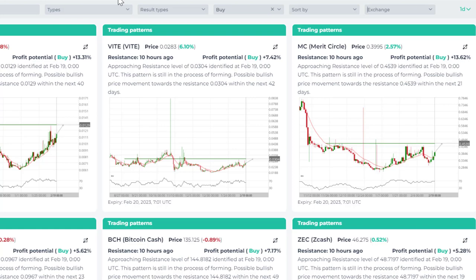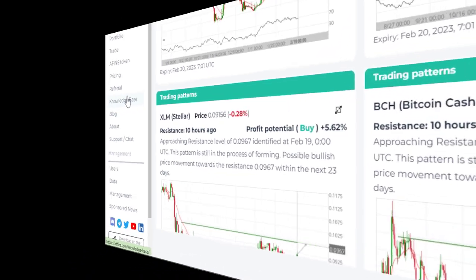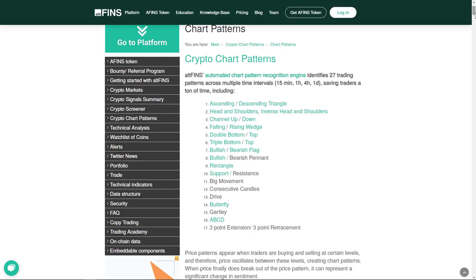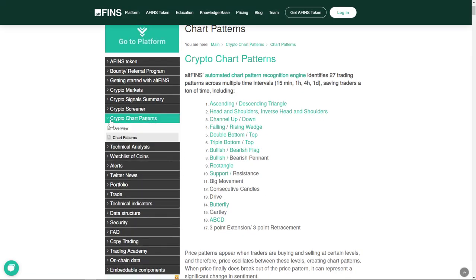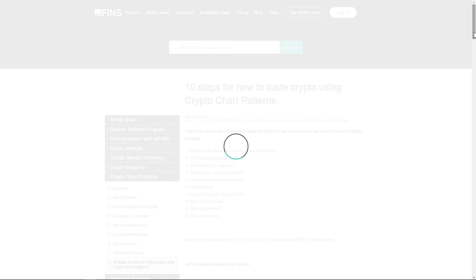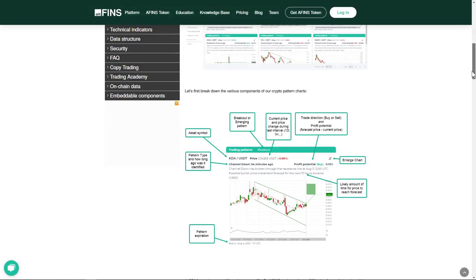To learn more about trading patterns and how to trade them, you can go to our knowledge base where you can read several articles — descriptions of various chart patterns, comparisons of chart patterns, and a cheat sheet. There's a description of inverse head and shoulders, and also an article called the 10 steps on how to trade crypto chart patterns.